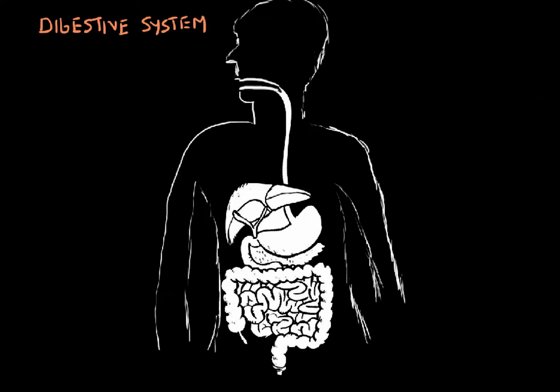In previous videos we went over the different parts of the digestive system and their functions, and we also went over the finger-like projections inside of the small intestine — the villi and the microvilli — and how they allow the small intestine to absorb all the nutrients. In our final video of the introduction to the digestive system, I wanted to go over what I like to call the accessory organs.